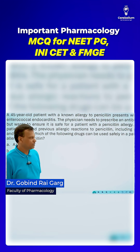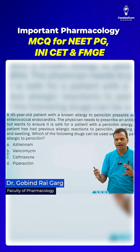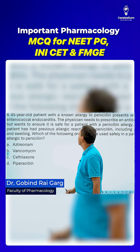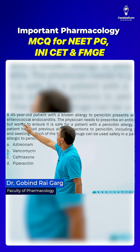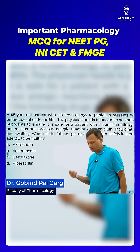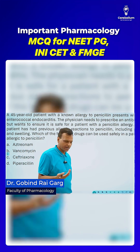This is one of our mnemonics that has been used by students themselves to generate a controversy — though this is not a controversy at all. The question is: a 45-year-old patient with a known allergy to penicillin comes with enterococcal endocarditis. We have to choose a drug that is safe in a patient who has allergy to penicillin and is effective in enterococcal endocarditis.